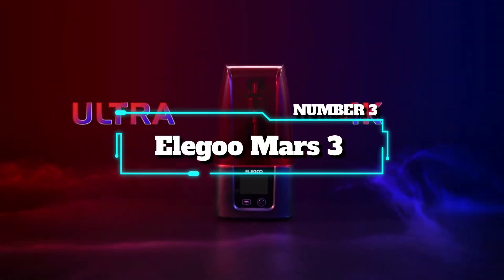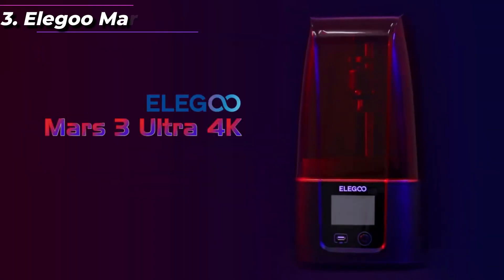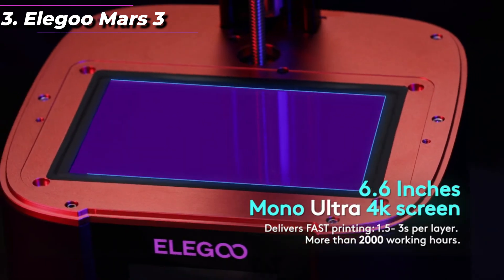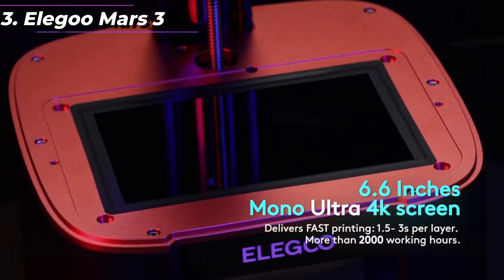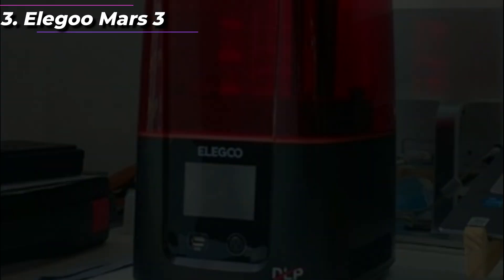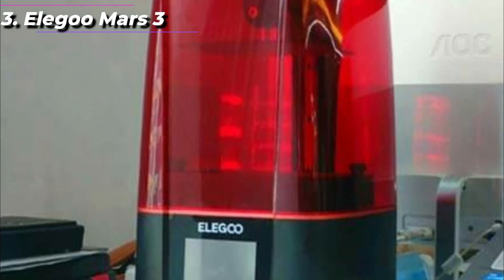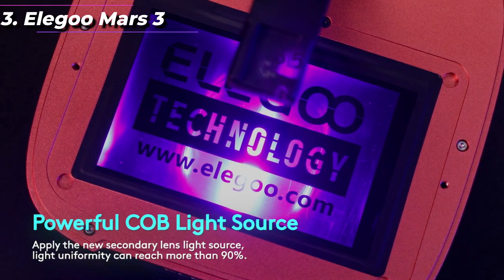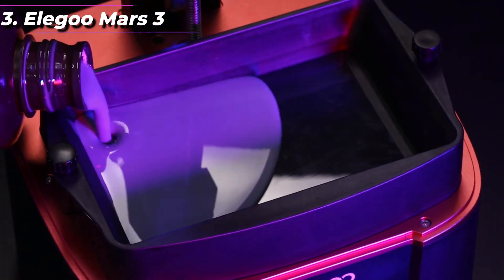Number 3: Elegoo Mars 3. The Elegoo Mars 3 is a high-quality resin 3D printer that offers impressive features at an affordable price point. It is the latest addition to the Mars series from Elegoo and has a number of improvements over its predecessors. One of the standout features of the Mars 3 is its monochrome LCD screen, which offers faster printing times and a longer screen lifespan compared to traditional LCD screens, resulting in more efficient printing and less downtime for maintenance.